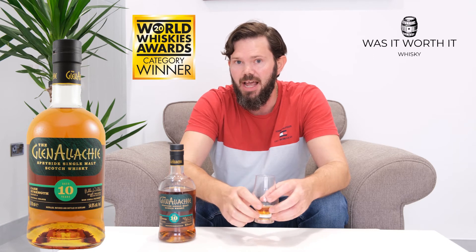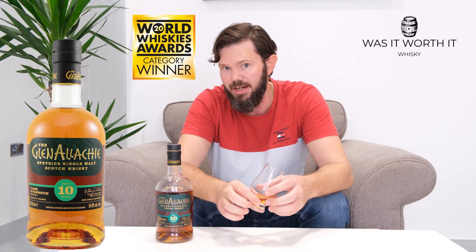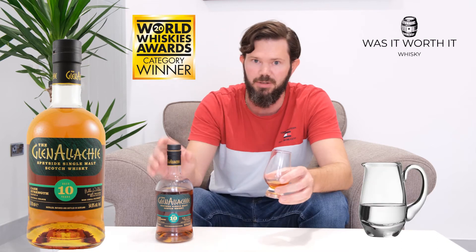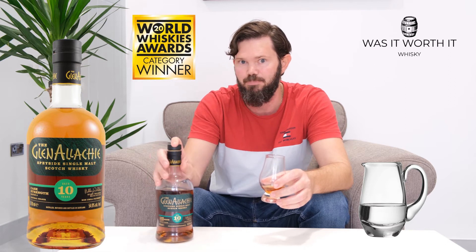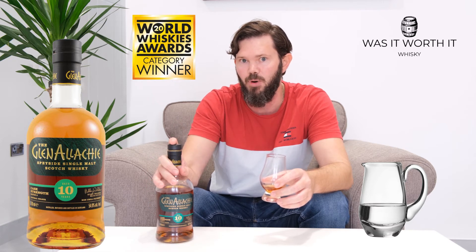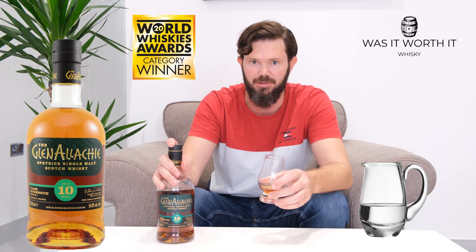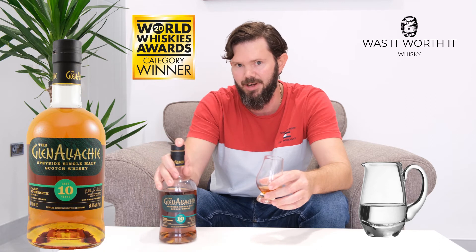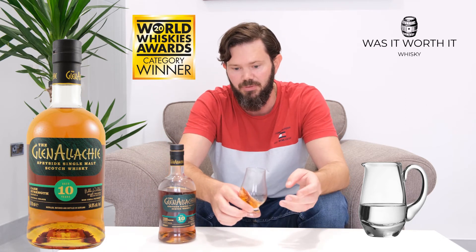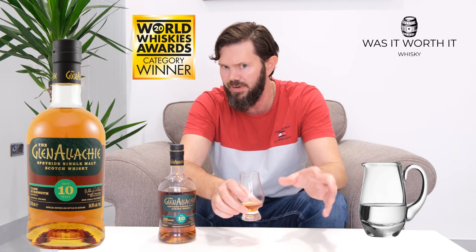Now, being a cask strength, I actually disagree with putting water in whiskies because I believe the distiller should be bottling it at its best flavor point — if he's not, then he's doing something wrong. In this case I think he did the right thing, because I did water this one down before, just to try it, getting it around that 45-50% range.